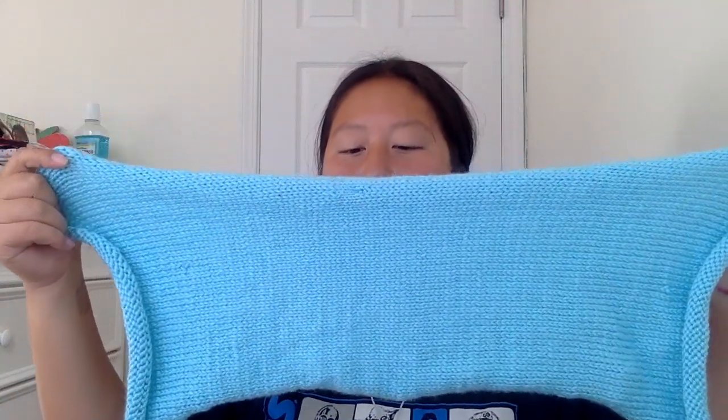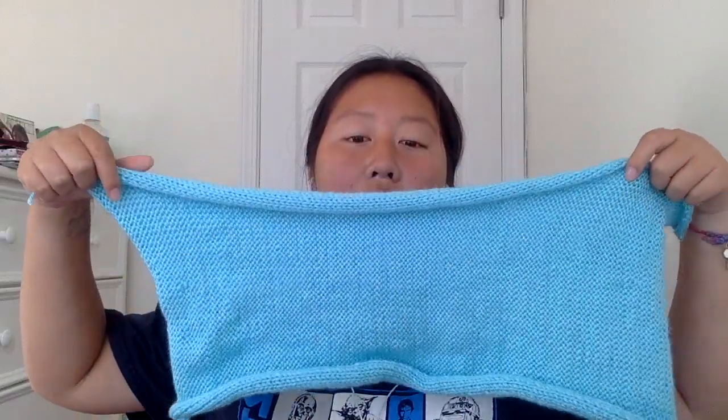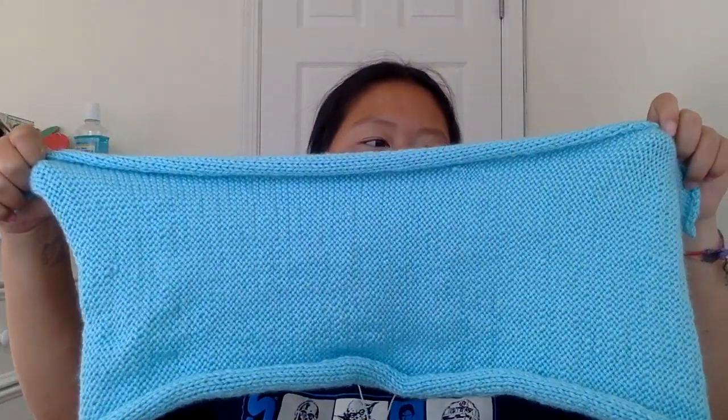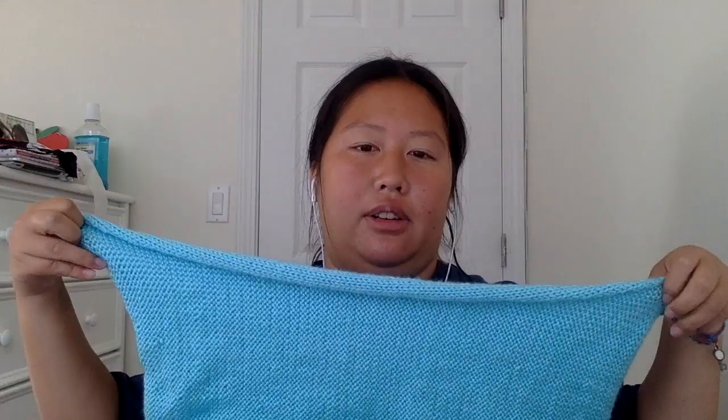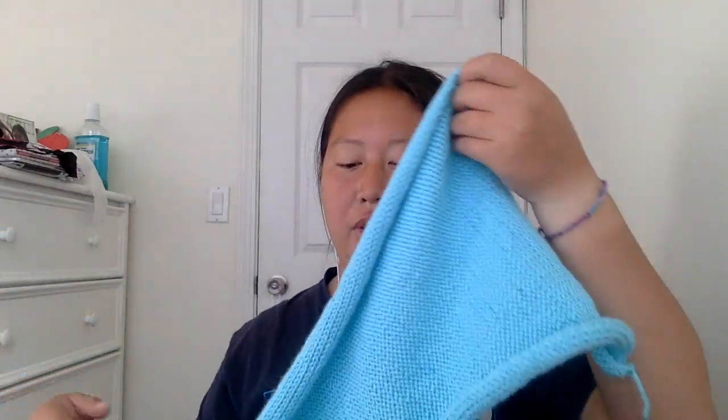The first item is this table runner that I made. It may not look that long but I can assure you that it is long enough. It is a table runner, but it is up to you what you want to use it for.